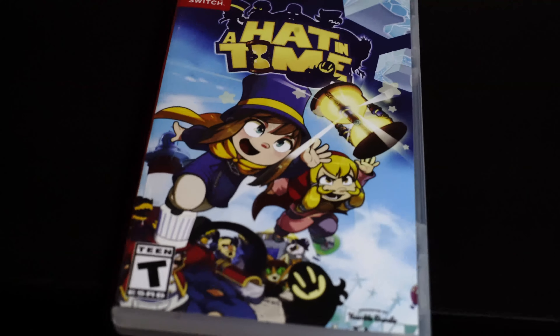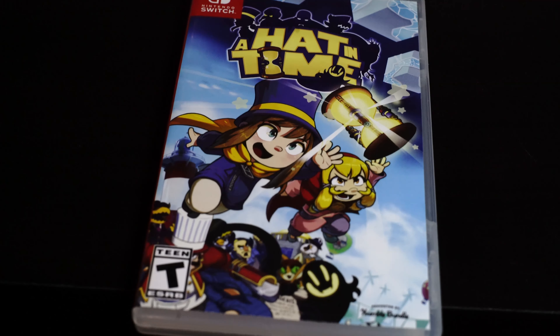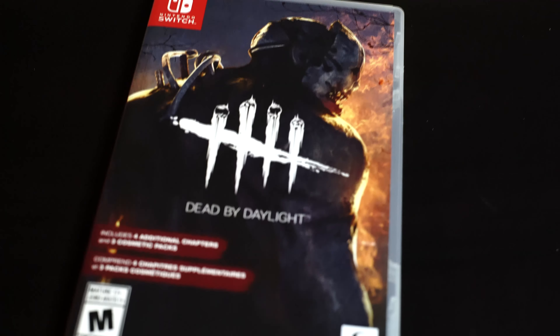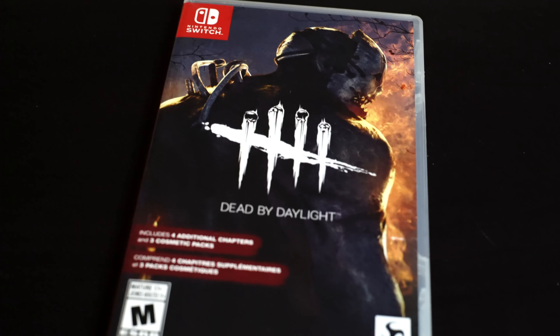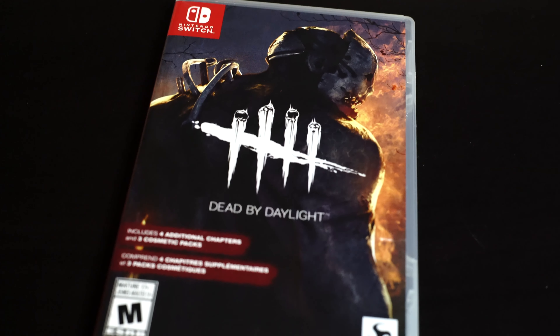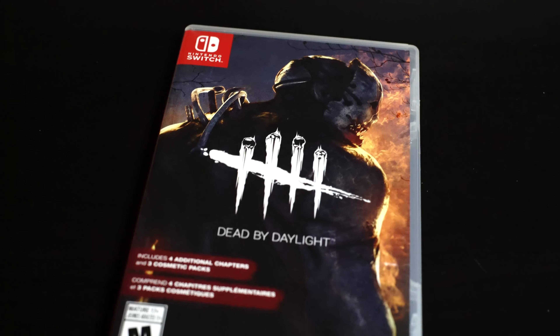And here's another one called A Hat in Time — I've heard great things about this game. I haven't played it yet; I may actually do videos on this next, so keep an eye out for that. And this here is one of my favorites — Dead by Daylight. I actually love this game; I played it on the PS4 for a good while, but there were always issues with finding a group to play with.